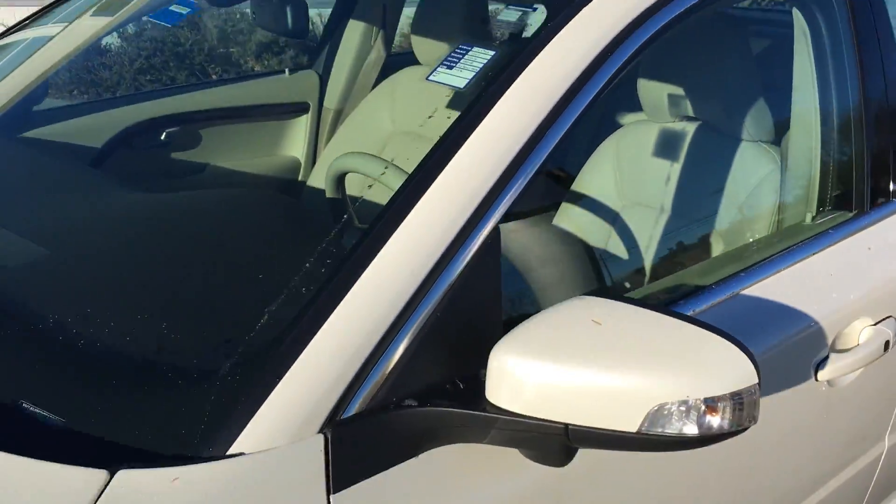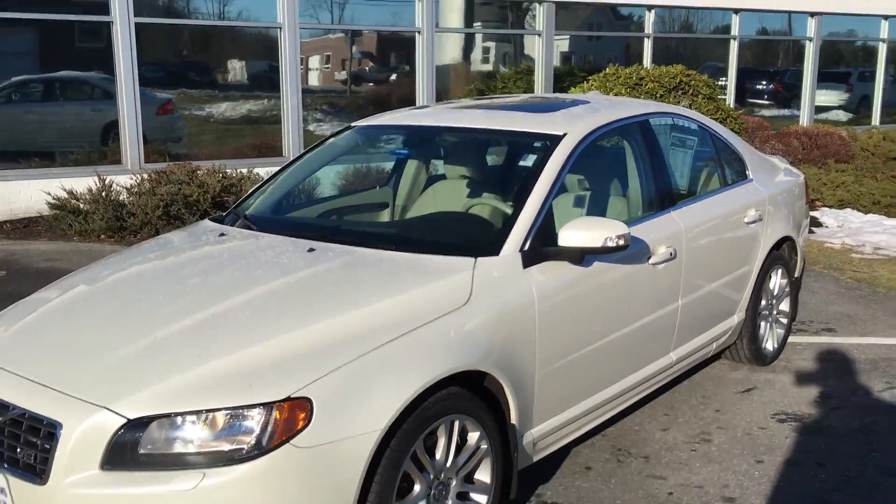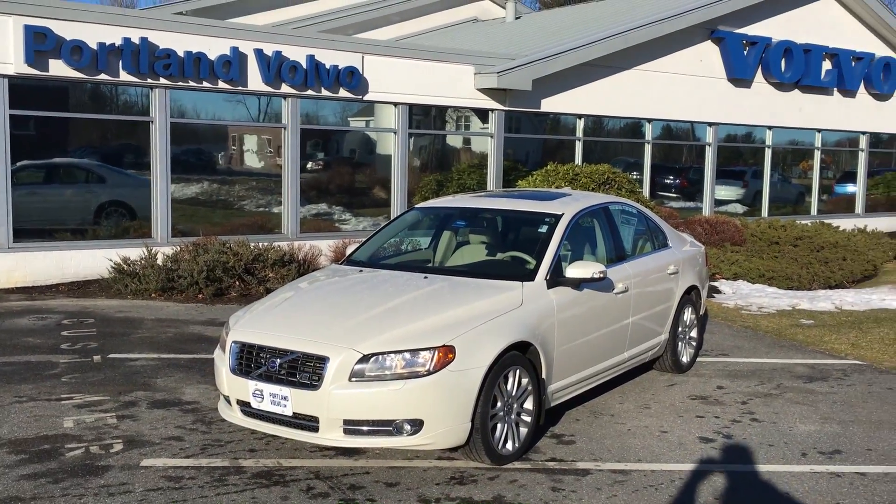So come on down to Portland Volvo and check it out. 2007 Volvo S80 V8 here at Portland Volvo.